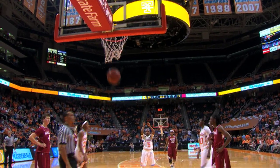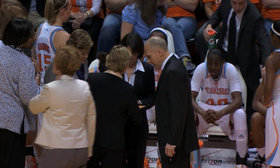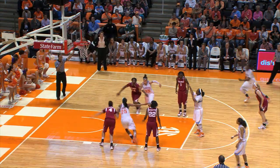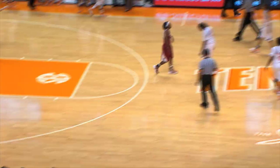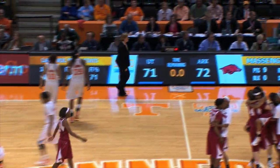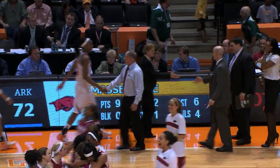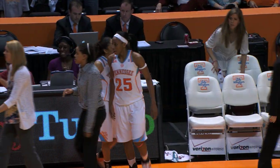Free throw by Massingale — it's good. They've got time to bring down the rebound and put it back up with three seconds on the clock. Free throw by Massingale — she hits it. Tried to miss it but hit it. And Tennessee falls in overtime, losing their eighth game of the season. Your final score from Thompson Bowling Arena: Arkansas 72, Tennessee 71.